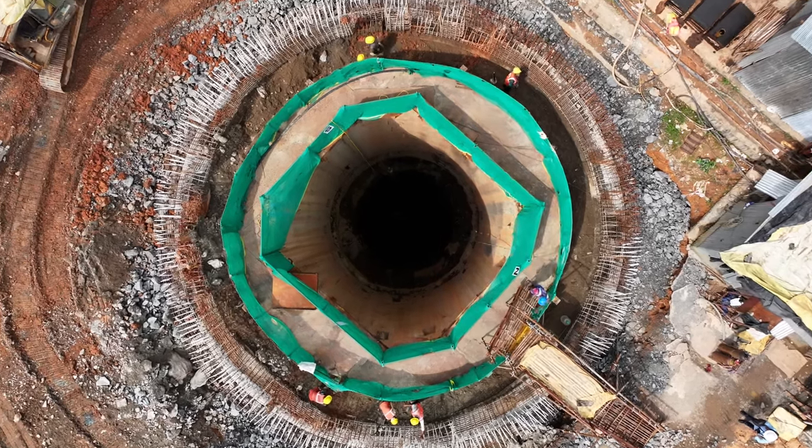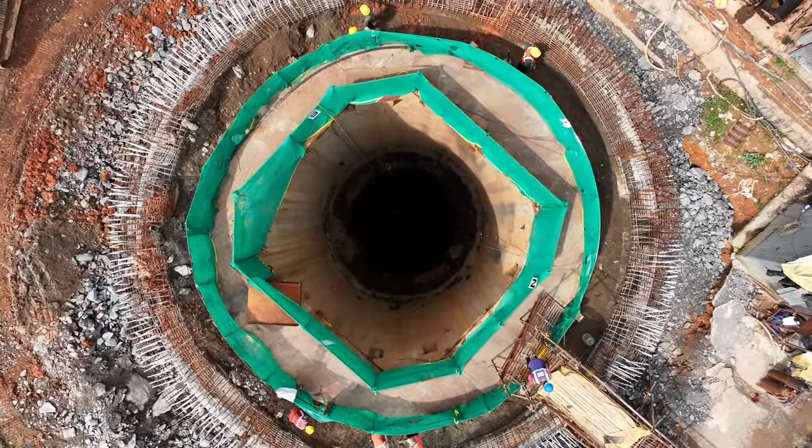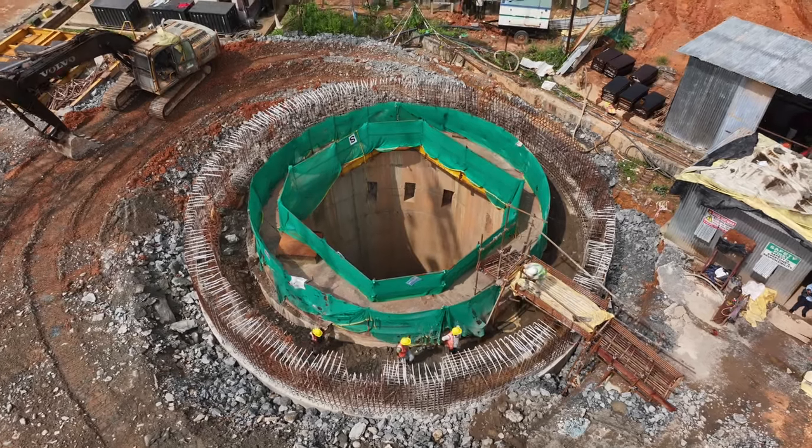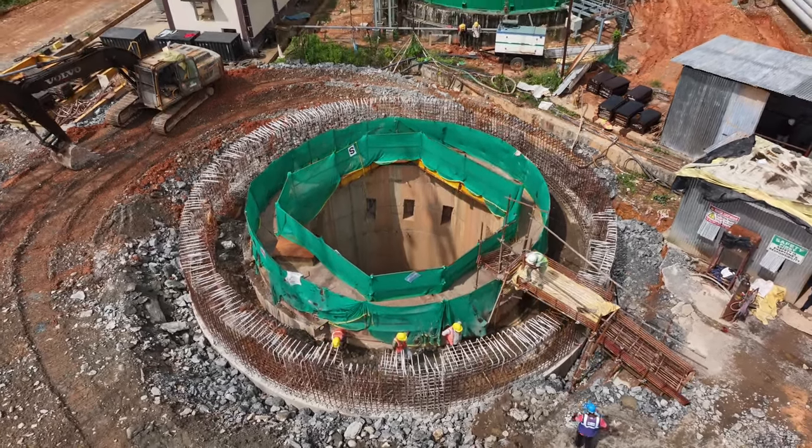The project also includes a circular shaft with a diameter of 6.5 meters and a depth of 164 meters. This shaft facilitates the transfer of LPG to and from the caverns.